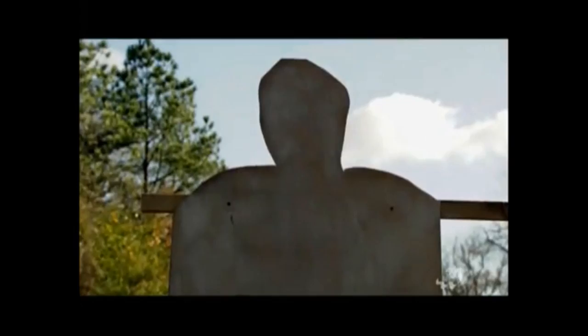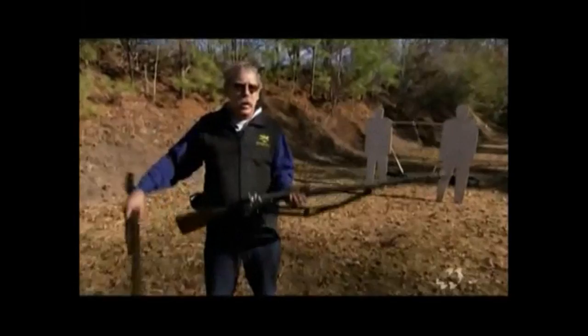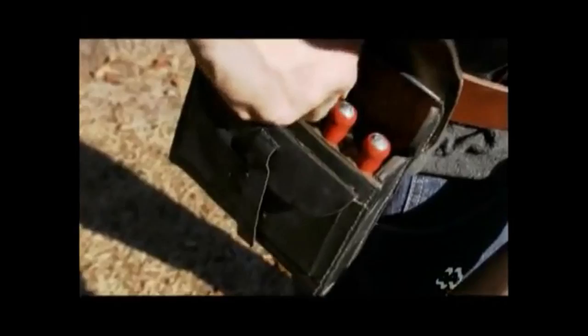Here we have two weapons used during the American Civil War: a smoothbore musket firing a round ball, and a rifled musket firing a conical Minié bullet. In a test of accuracy from 75 yards, it's easy to see the difference. First, the smoothbore musket. Next up, the rifled musket with Minié bullet.